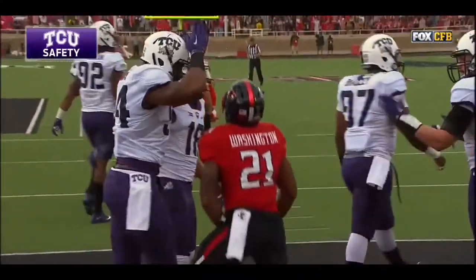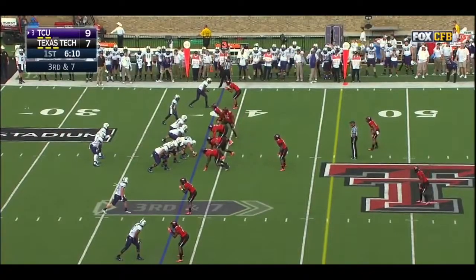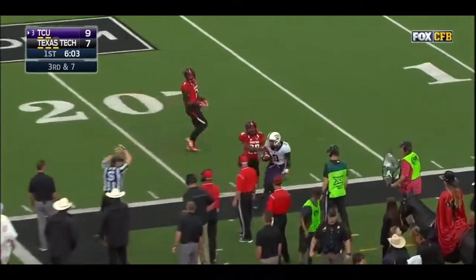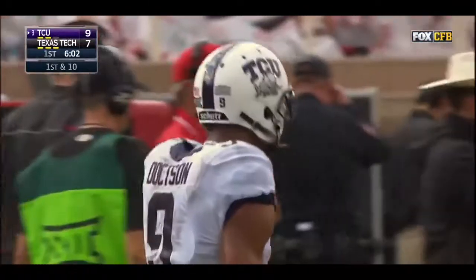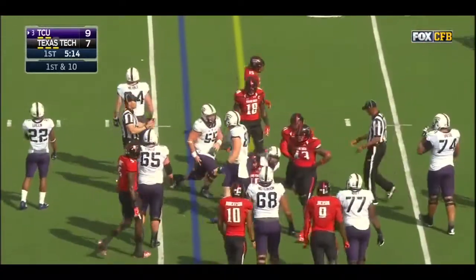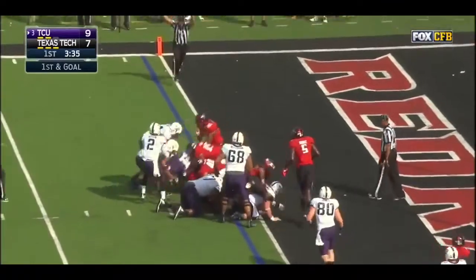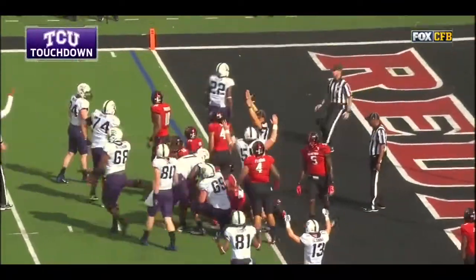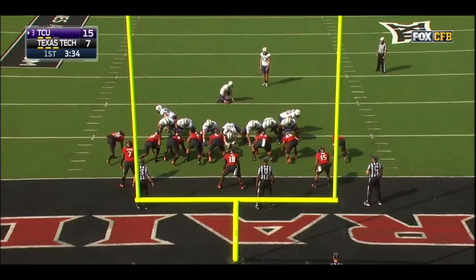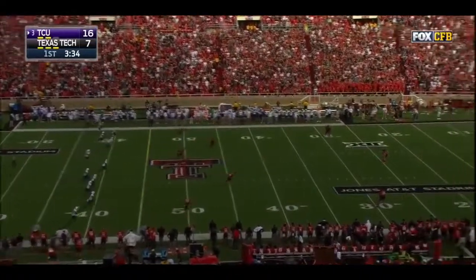Washington hustled back to fall on it, and TCU jumps in front with two points. Dotson going deep — perfectly thrown and pulled in, what a toss by Boykin! Boykin sneaking in for a first down, and it's Green hurtling his way over the goal line for a touchdown. TCU continuing to build on the lead through a high-powered offensive exchange.